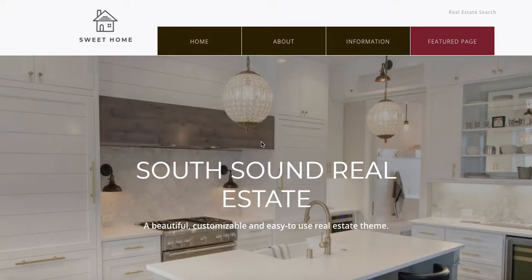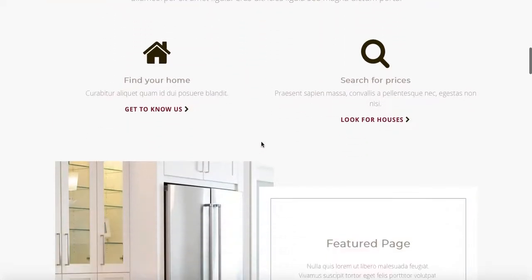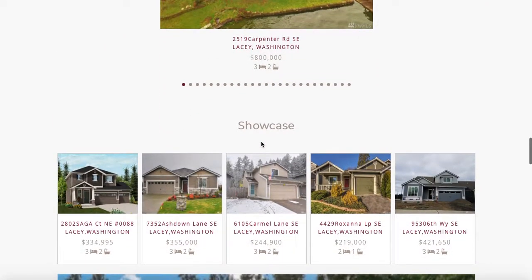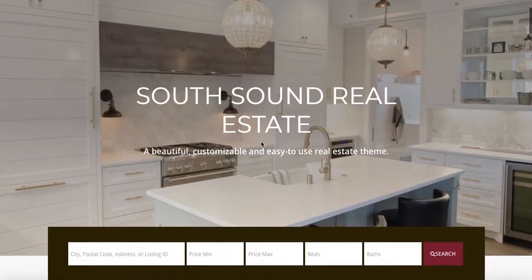Today I want to show you the new Suite Home theme with the IDX customization. When it's hosted with us, not only do we include our speedy widgets tools to make those widgets load super fast, but we also include the IDX broker customization.